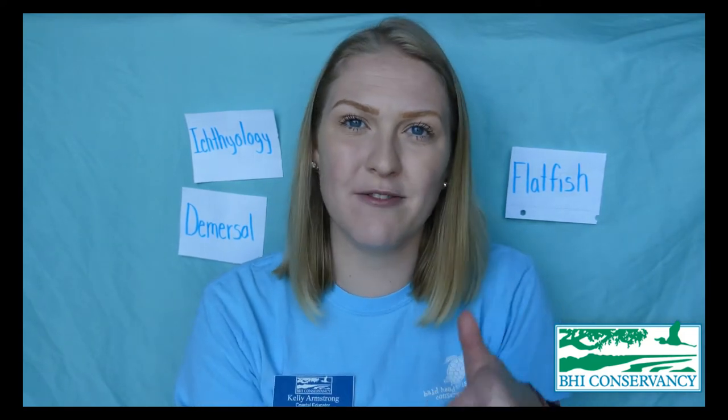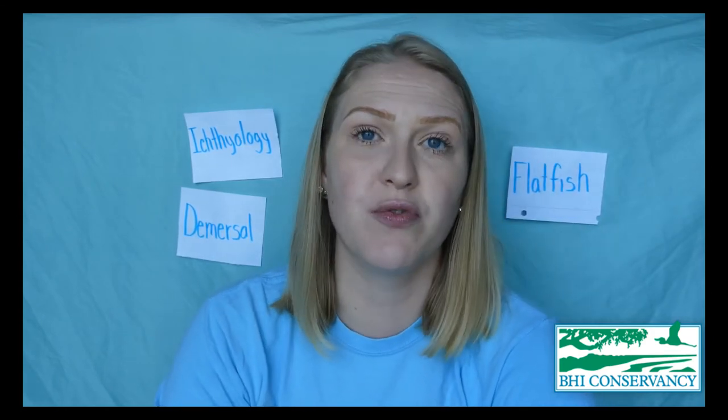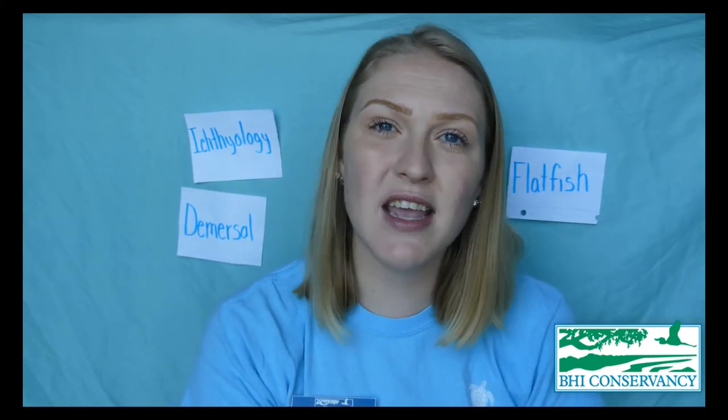Flounders are predators and pretty high up on the food chain. When they are tiny baby flounders they like to eat small invertebrates and tiny little fish. As they get older and bigger — they can reach about 15–16 inches or even larger — they start eating larger fish and maybe even some crabs. They are pretty lazy in the way they hunt: they just lay on the bottom, shiver themselves into the mud or sand so it covers their body, and wait for food to come by.